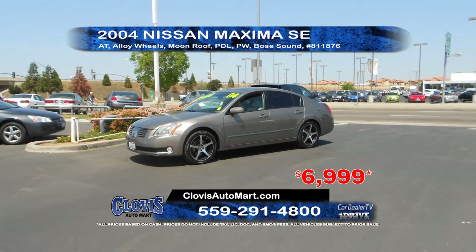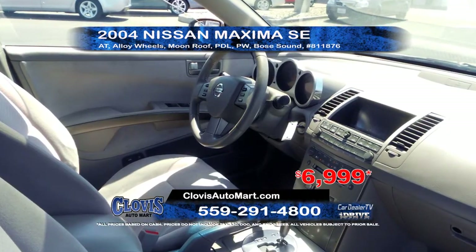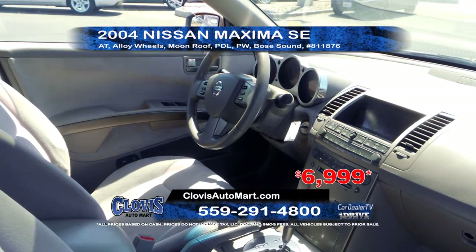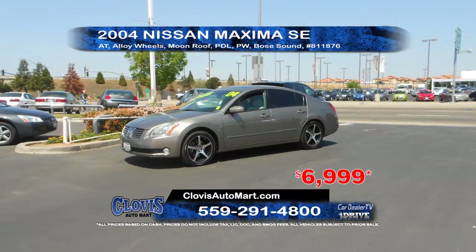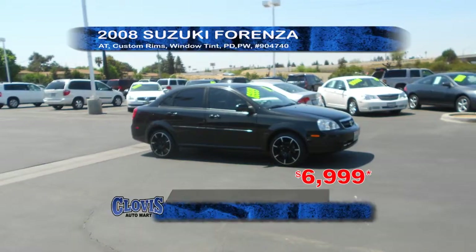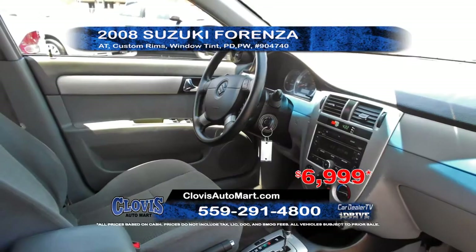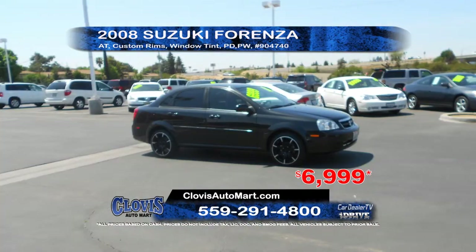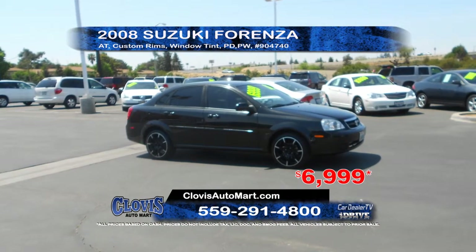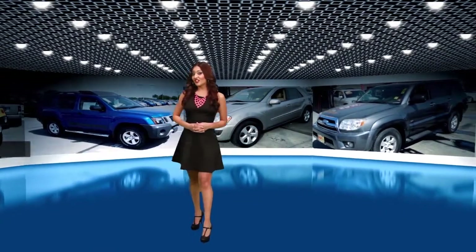Next we've got a 2004 Nissan Maxima SE. This vehicle features an automatic transmission, alloy wheels, power windows and door locks, moonroof, and Bose sound system. A great price at $6,999. Next we've got a 2008 Suzuki Forenza. This vehicle features automatic transmission, custom rims, power windows and door locks, and window tint. A great price at only $6,999. If you've found something you like, hurry in and take a test drive today. These deals won't last long.